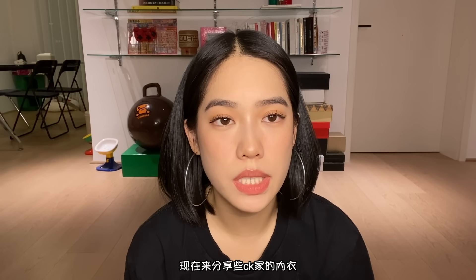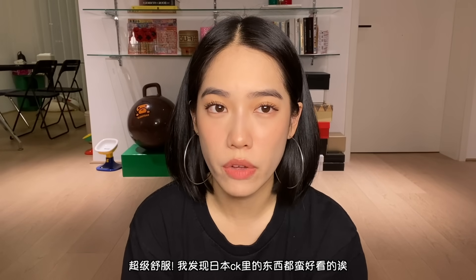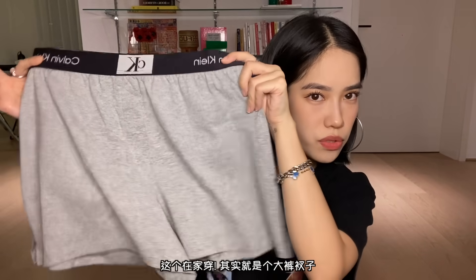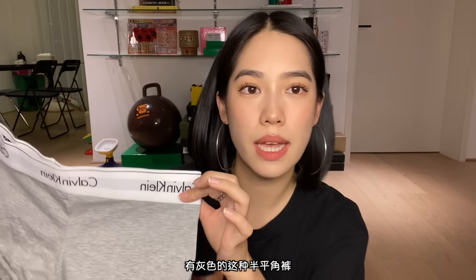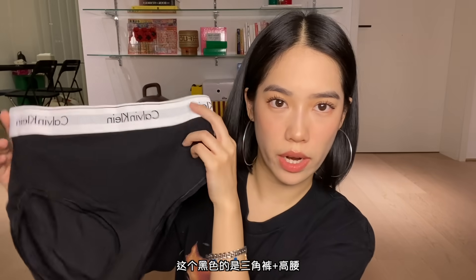Next up, I got some items from Calvin Klein. This first one is actually sleepwear — super comfy. I think Japan actually has a pretty good stock of Calvin Klein items. I got this to wear at home; it looks like bigger boxers. And then I also bought some underwear — a gray tight boxer brief and one in white as well, plus a high waist triangle underwear.